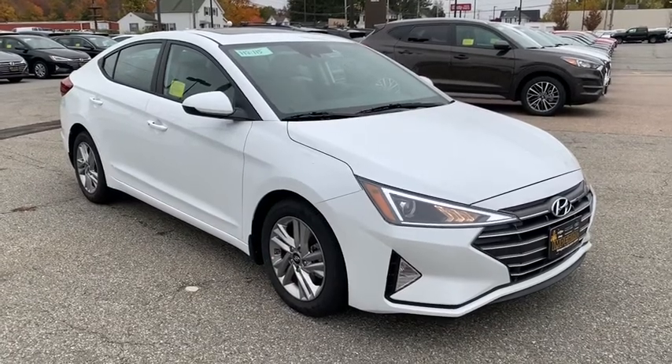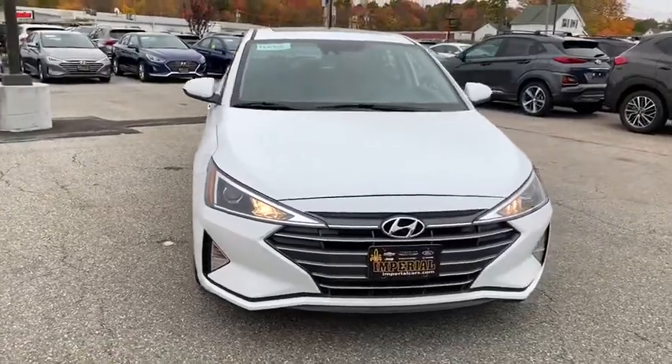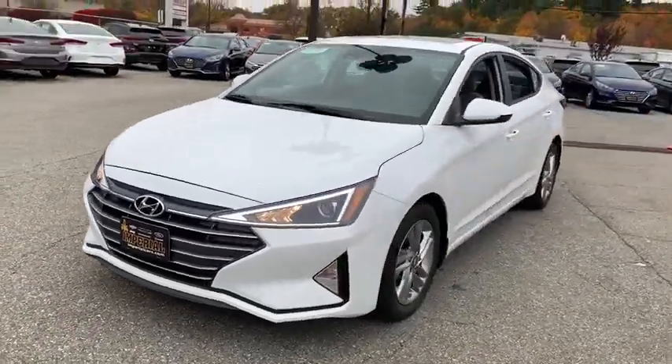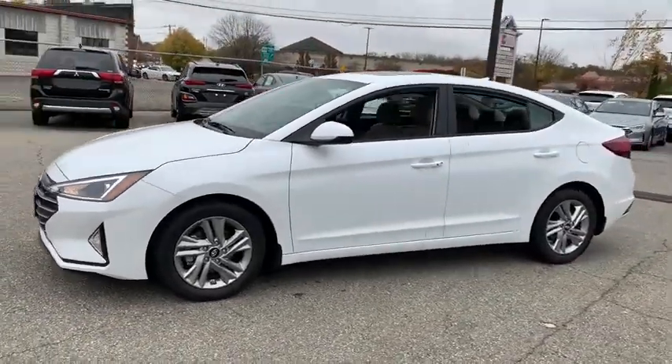Take a ride in the 2020 Hyundai Elantra. The Elantra boasts the most interior room in its class and gets an exceptional 35 MPG. With its luxurious standard features, the Elantra is an easy choice.